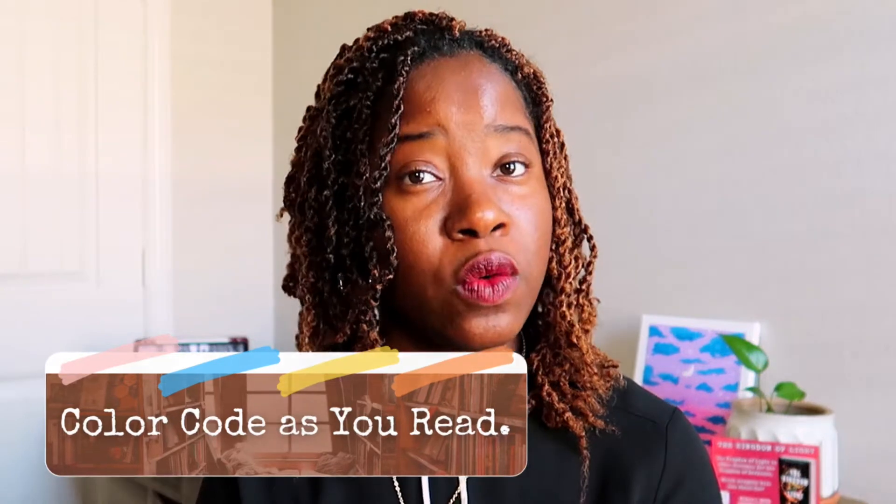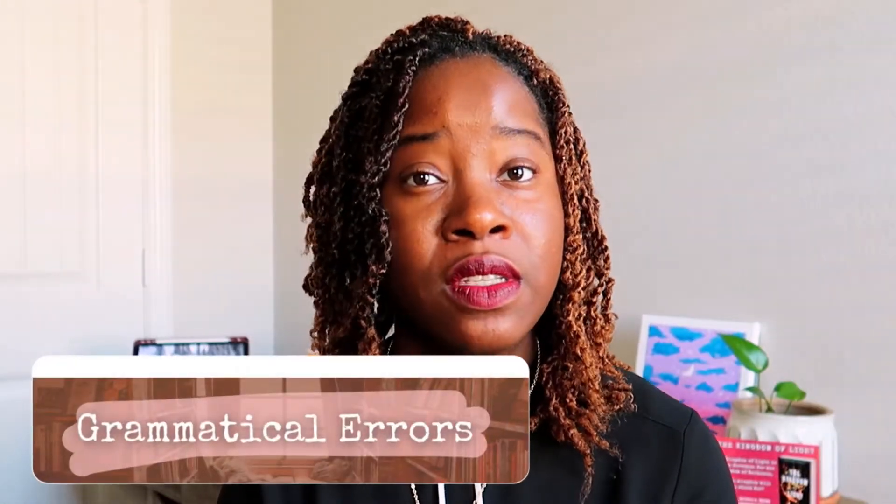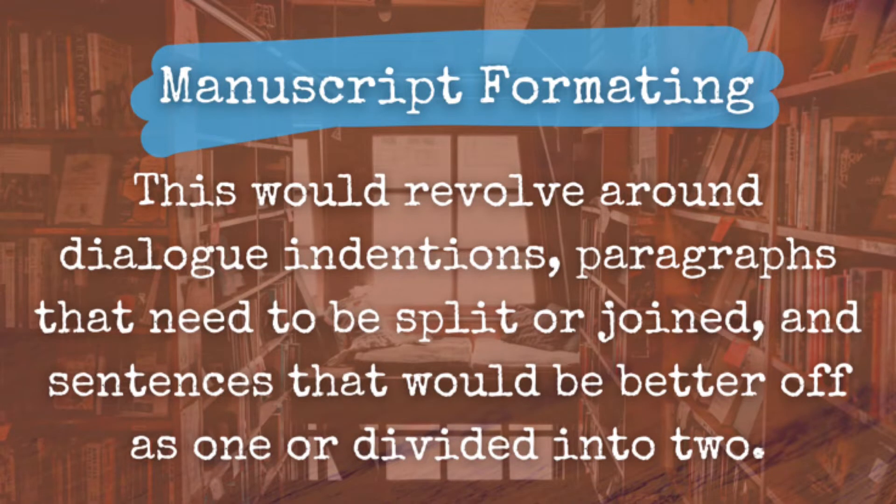In Kindle, there are four highlighters to choose from: pink, yellow, blue, and orange. Let's say there are four things you want to keep an eye on. First, grammatical errors — run-on sentences, missing commas, incorrect quotations, misspelled or uncapitalized words, and missing punctuation — highlighted in pink. Second, manuscript formatting — dialogue and diction, paragraphs that need to be split or joined, and sentences to be rewritten — highlighted in blue.